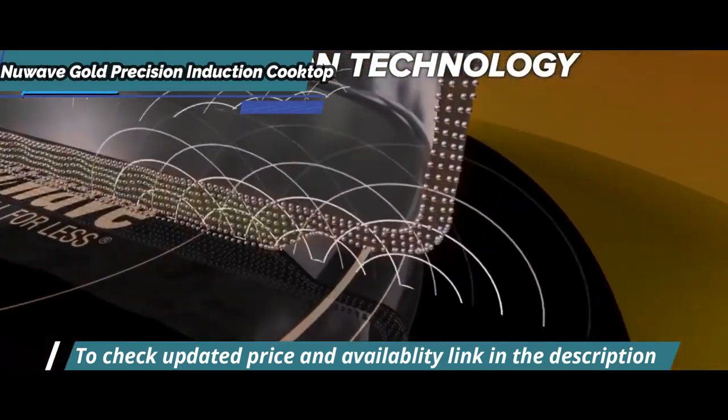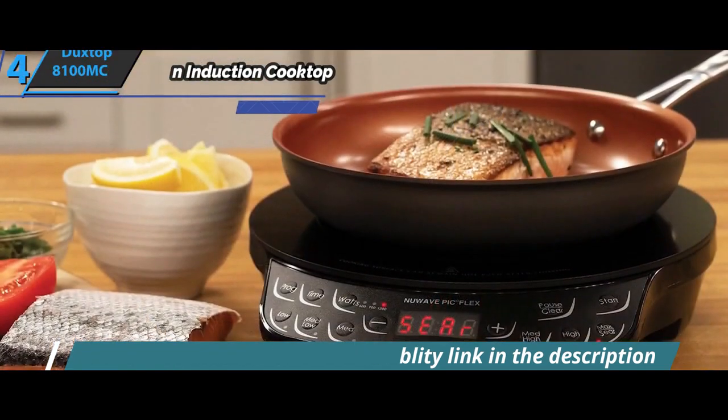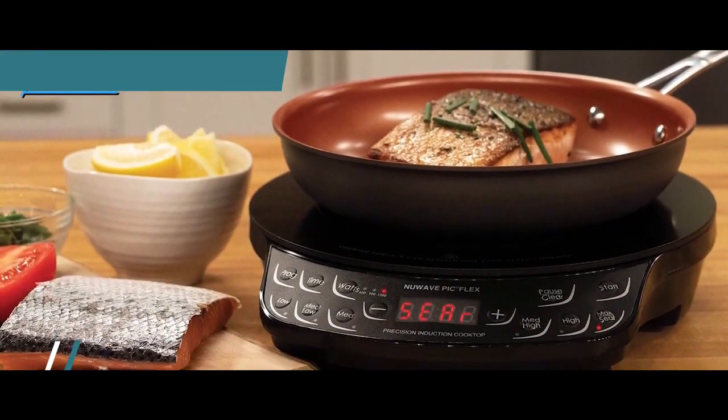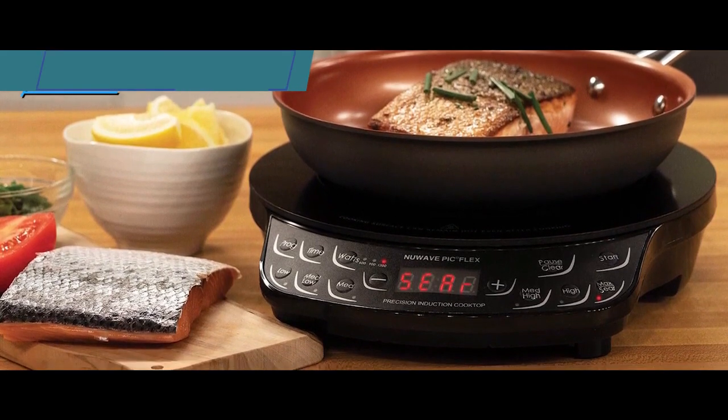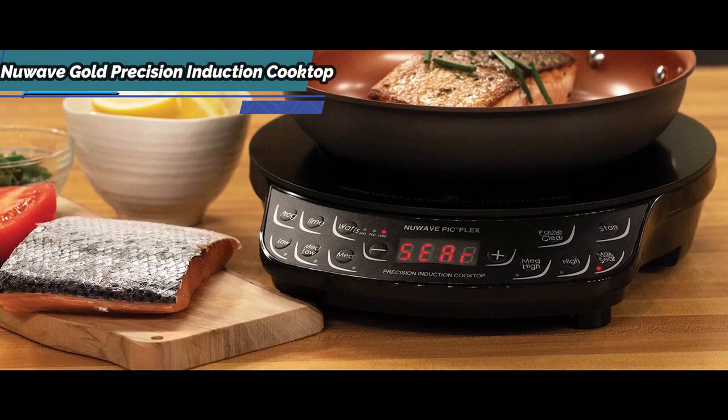The device uses up to 70% less energy than conventional gas or electric stoves. It's lightweight and portable, offering high versatility for cooking, boiling, frying, sautéing, steaming and browning, slow cooking, grilling and melting.